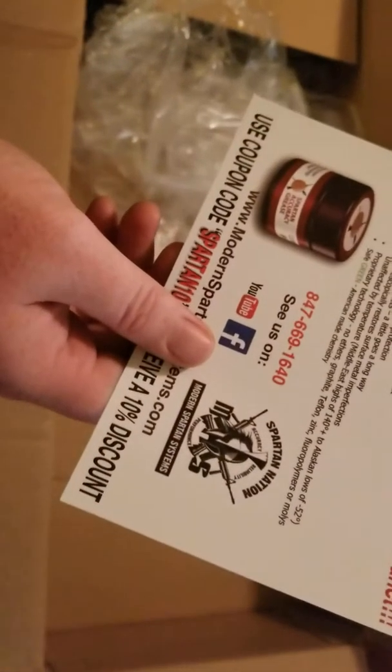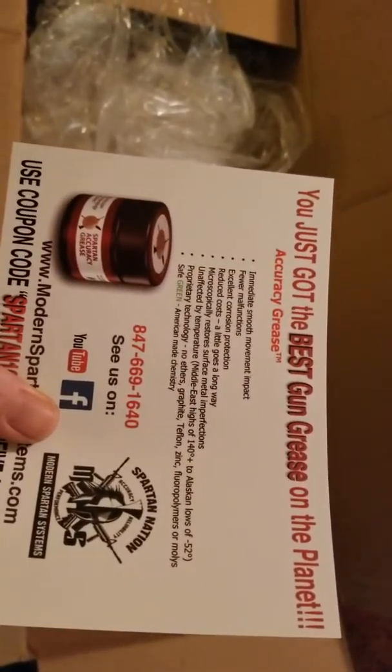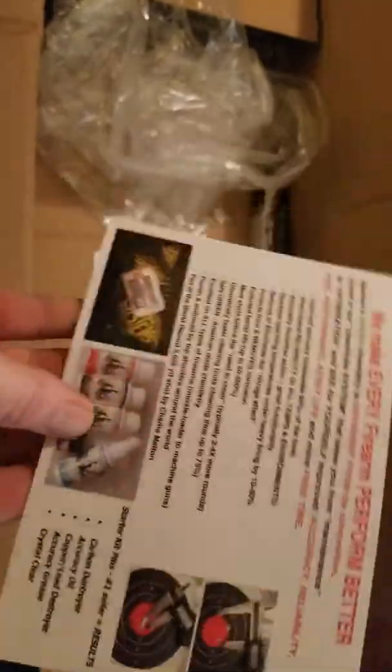Here's the stuff about the gun grease — 'the best gun grease on the planet.' You can use code SPARTAN10 to get 10% off.